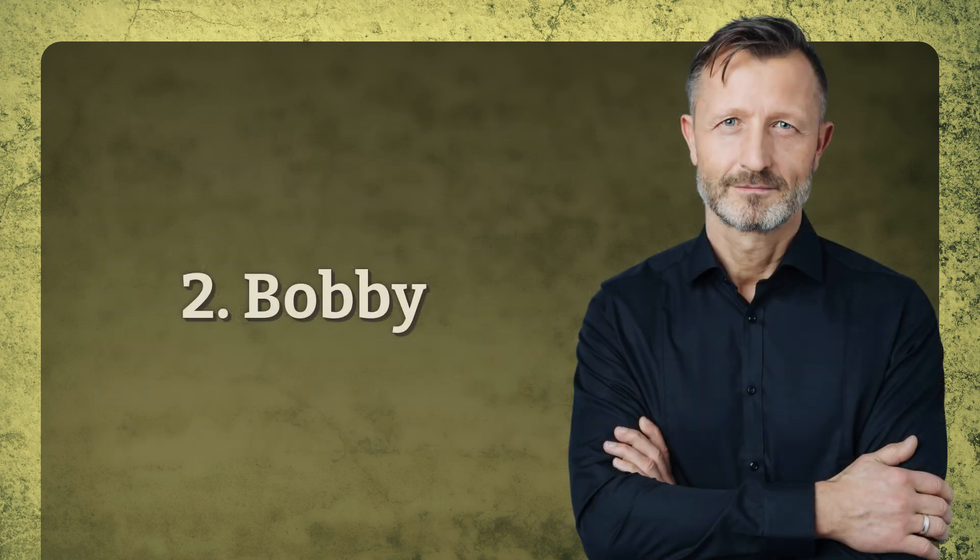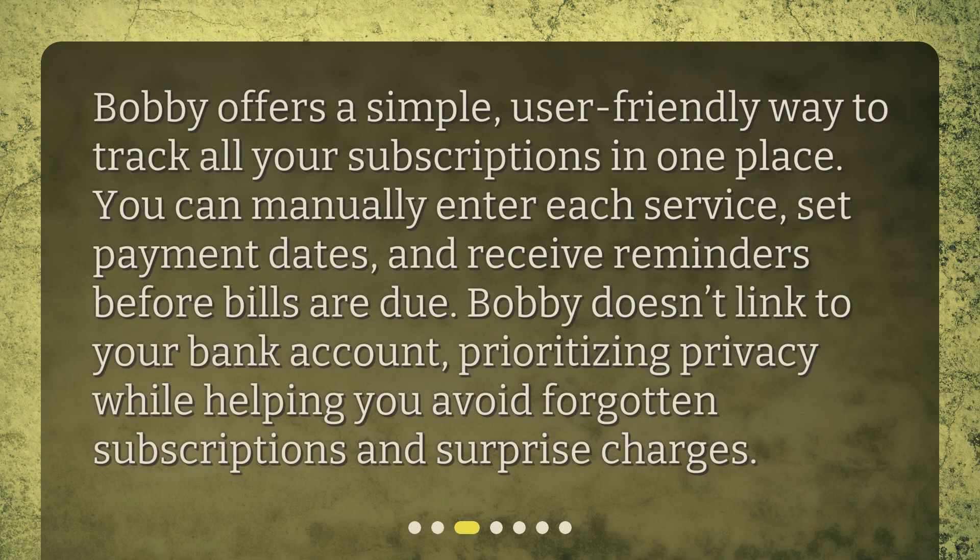2. Bobby. Bobby offers a simple, user-friendly way to track all your subscriptions in one place. You can manually enter each service, set payment dates, and receive reminders before bills are due. Bobby doesn't link to your bank account, prioritizing privacy while helping you avoid forgotten subscriptions and surprise charges.